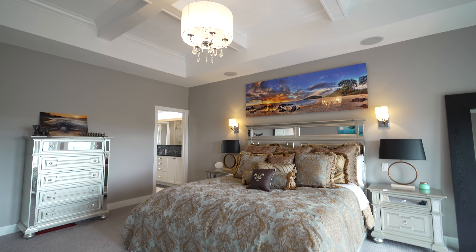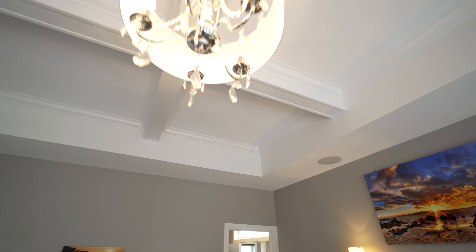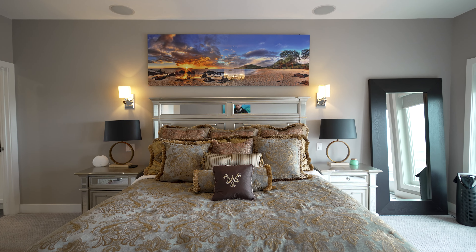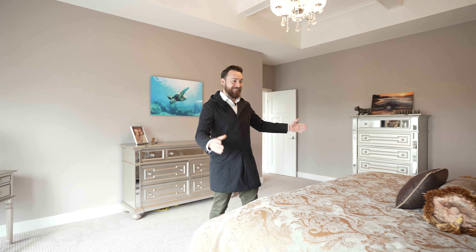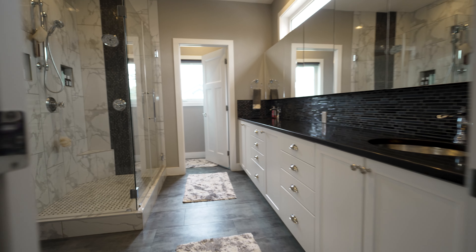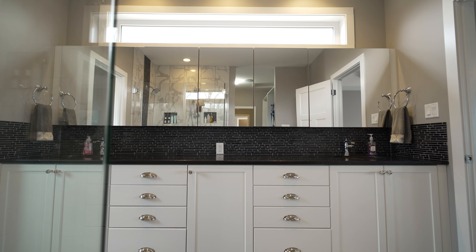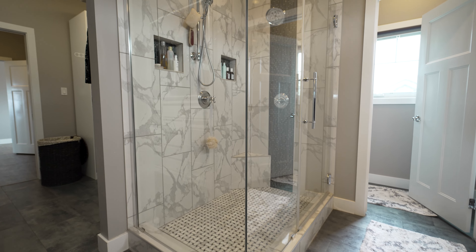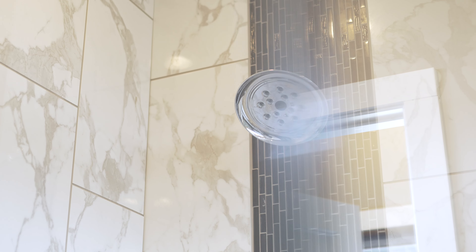Before we head downstairs to see that incredible entertainer's basement, you have to see this primary bedroom. Continuing into the primary bedroom are these coffered ceilings as well as all those views from the rest of the house. You also have access to your deck from your primary bedroom, and don't forget about all this space for a king-size bed. In this primary ensuite, you have more granite countertops, a ton of storage underneath, and a fully tiled glass shower with not one but two shower heads.